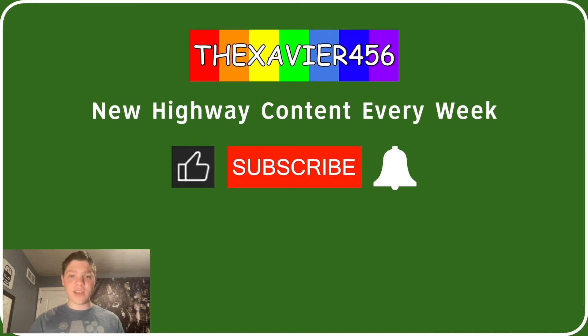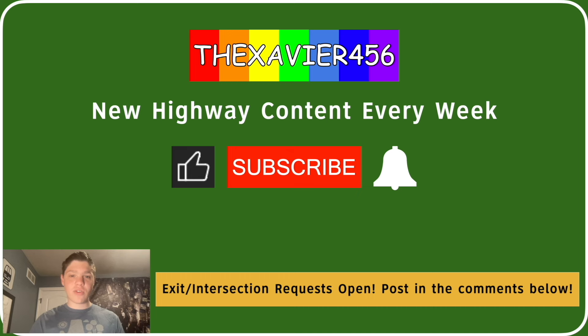You're watching TheXXavier456. I post new highway content every week. If you like this kind of content, go ahead and give us a like, and if you really like it, go ahead and smash the subscribe button and turn on those notifications. I must remind you that you can request your exit or intersection down in the comments below. Next week, we'll be finishing off the Shaming PennDOT series with PA-611.